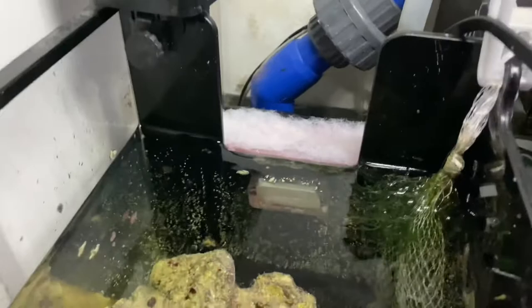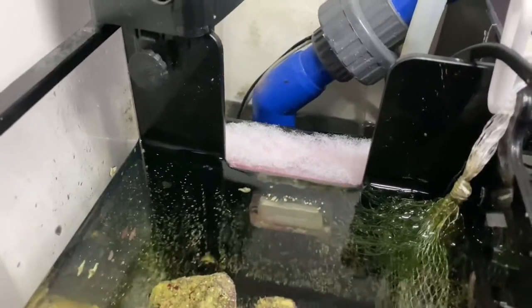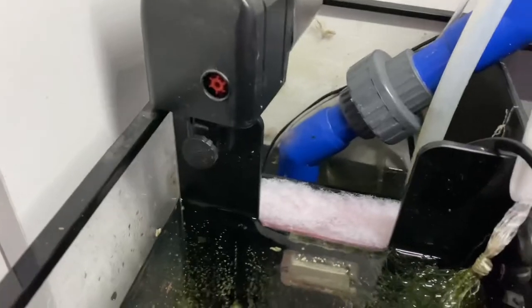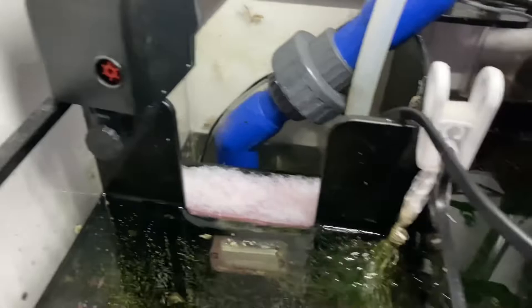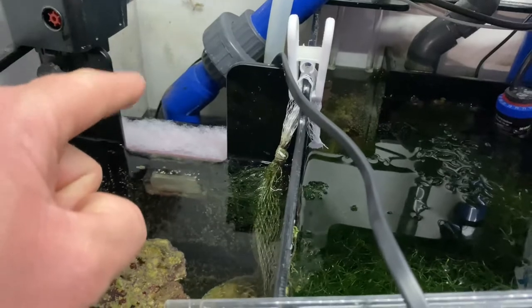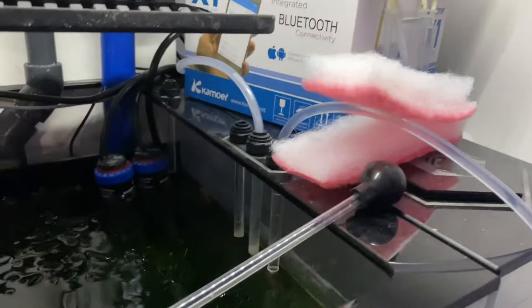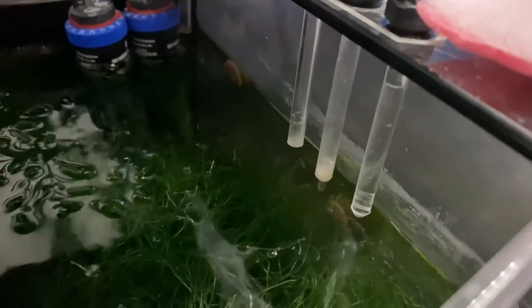This should quiet it down some. I don't run filter floss constantly — it's sporadic for me right now. I have a couple of spare pieces underneath the tank, so I'll run this for a couple more days and then won't run it all the time. The other thing I notice is whenever it gets clogged the water level actually raises up in the return chamber. We've got some calcium dosing going into the tank — a pretty steady stream there.